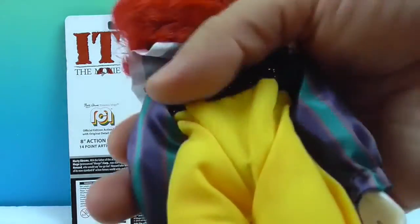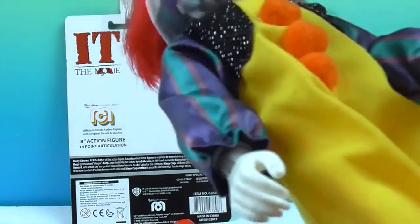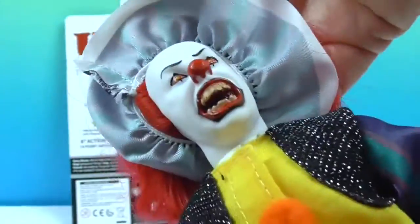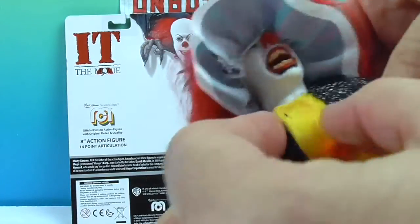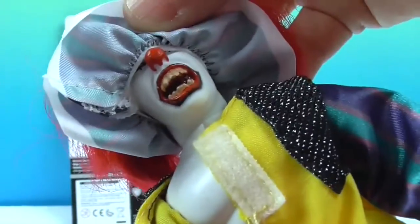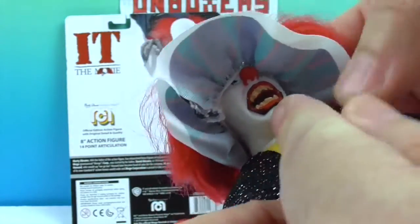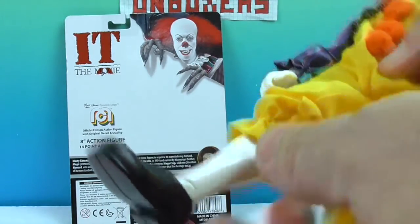What's different about him compared to other Mego figures is that they usually open from the back, but his suit actually opens from the front. He's got some abs — he's been working out! And his legs — he needs a little bit of a tan. The shoes come off because he's articulated at the ankle with an ankle tilt.